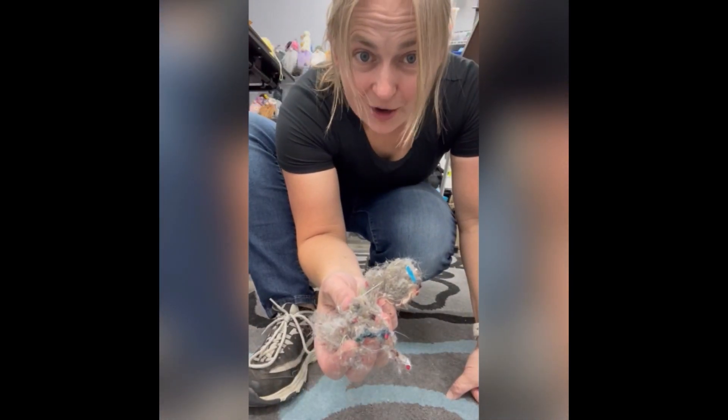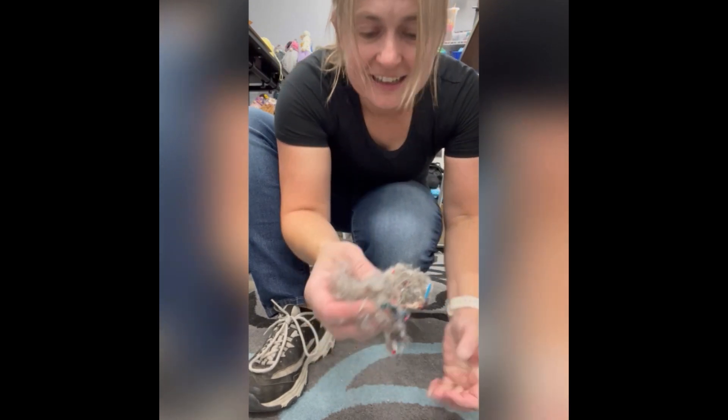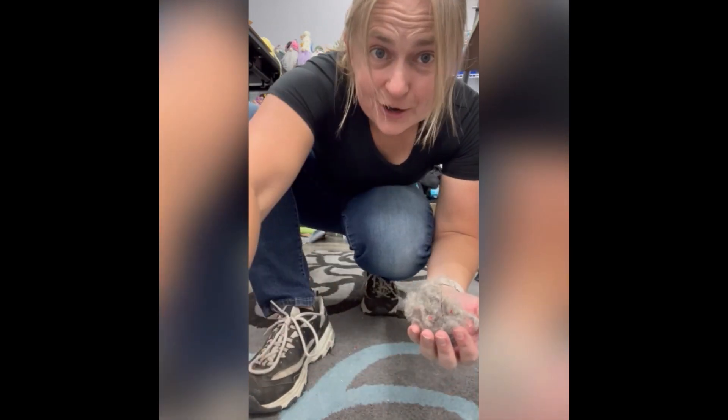Look what that just pulled out of my carpet. That is insane. I love this thing. Oh my goodness.